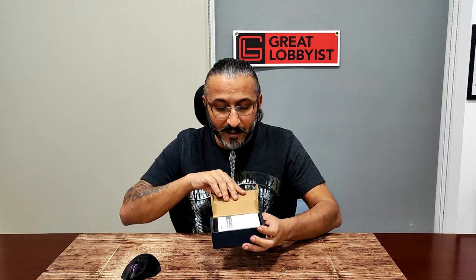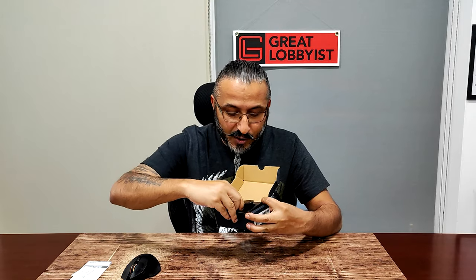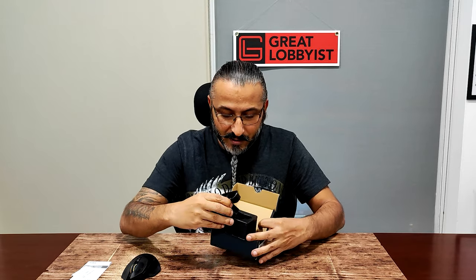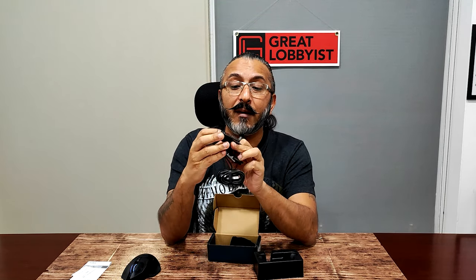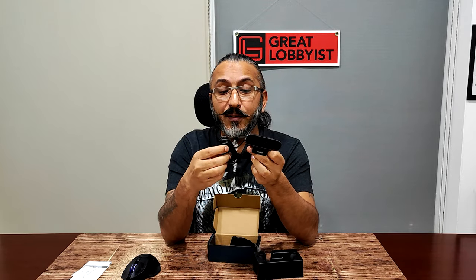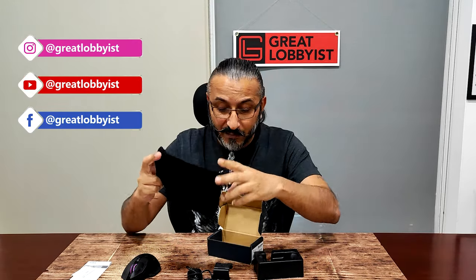We're going to open the box right here. There's some paperwork and then straight on to the camera. It comes with a clip-on mount to hang it to your monitor or laptop right on top. It has a camera shutter button, a USB Type-A cable, and also a pouch in case you want to carry it and keep it safe without scratches.